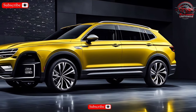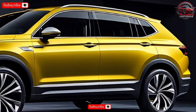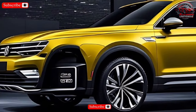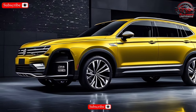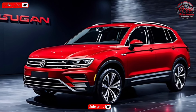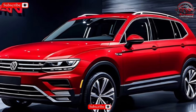Step inside and you'll find a spacious and comfortable interior with high-quality materials and thoughtful design. The Tiguan offers seating for five passengers with ample legroom and headroom in both rows. The cargo area is also generously sized, and with the rear seats folded down, you can accommodate even larger items.